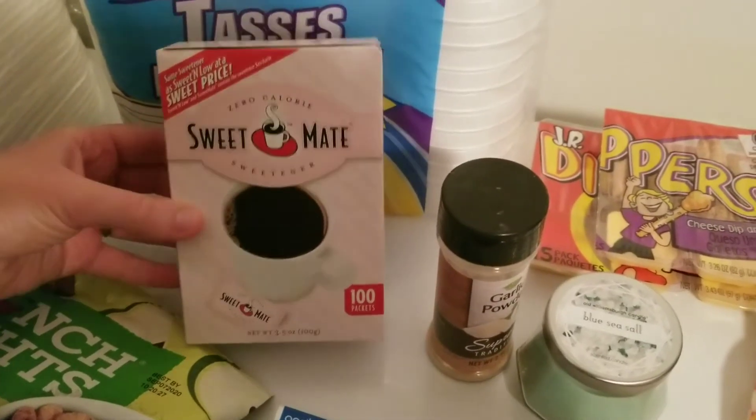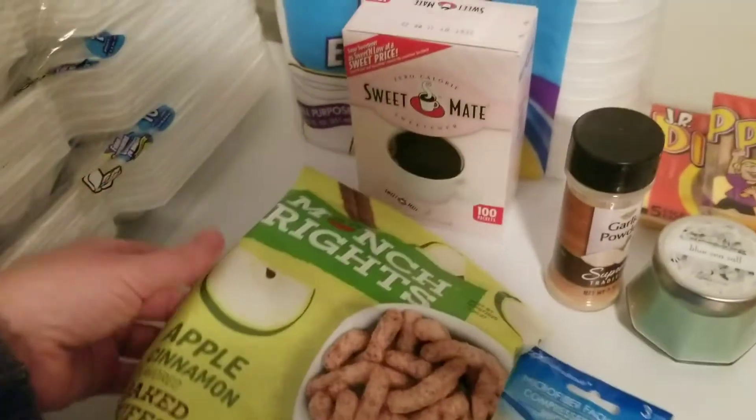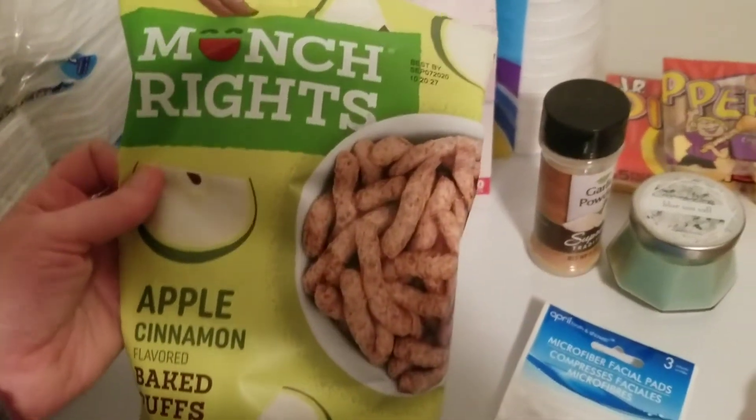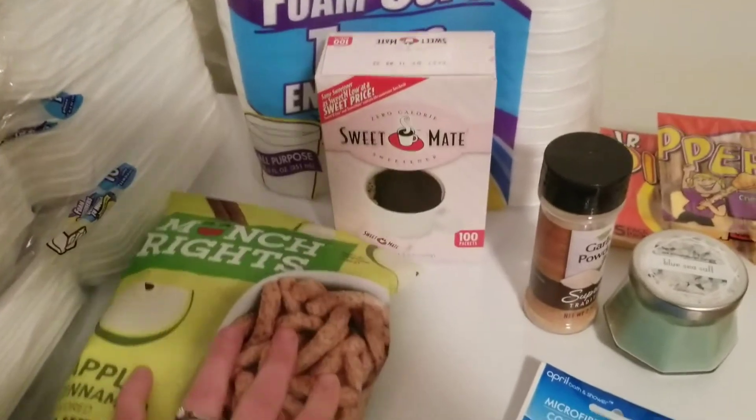Next I got this zero calorie sweetener — it's a hundred-pack, and I got this for work. Then I got these — I've never tried these before, but they're apple cinnamon baked puffs. They're like a cheesy puff but apple cinnamon flavored. I actually got these for my niece.